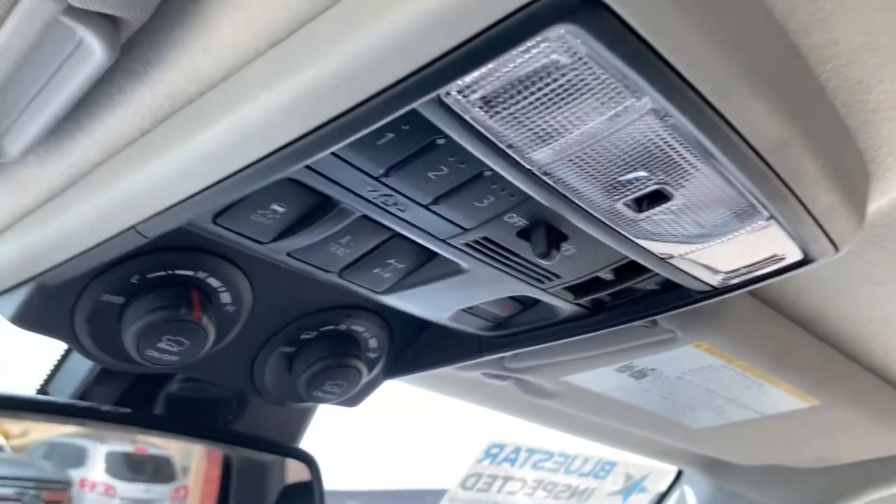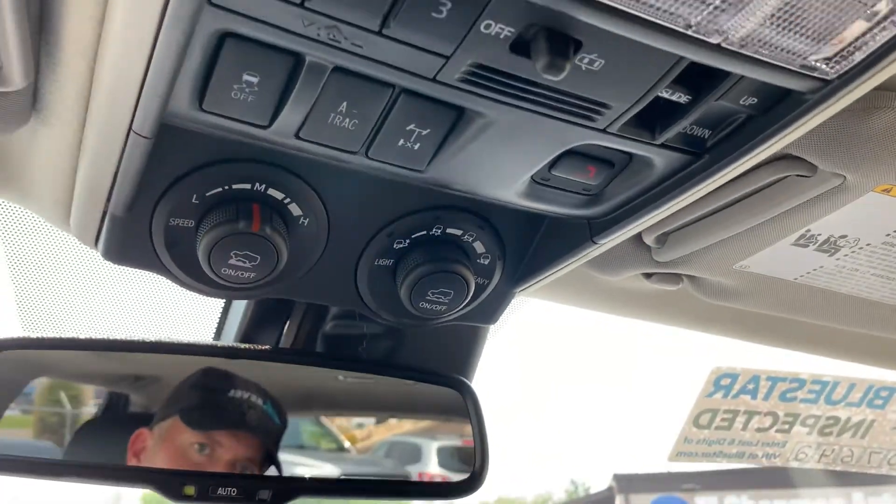Glove compartment, cup holders, and up above you have a sunroof, your map reading lights, and your terrain selector up top.